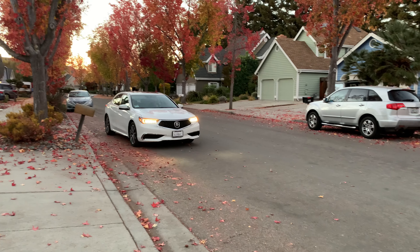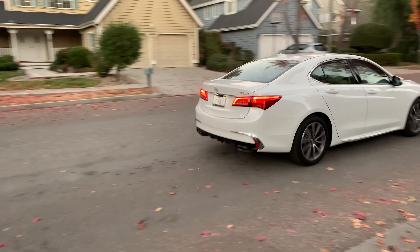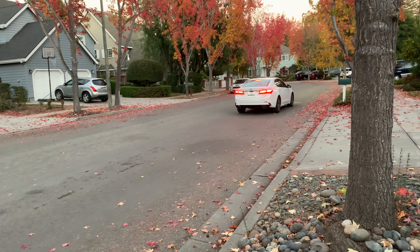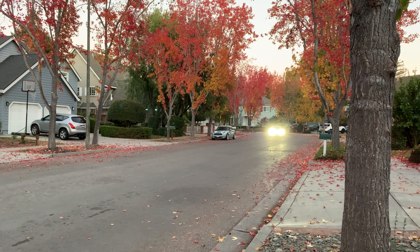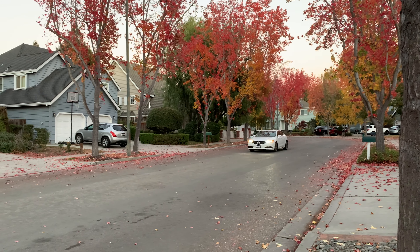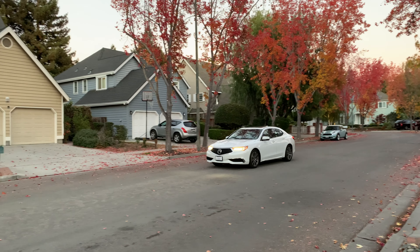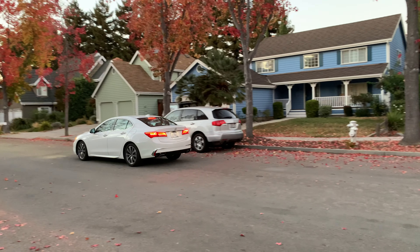Bây giờ mình sẽ chạy vài vòng khu vực quanh đây cho các bạn coi, cảnh ở đây rất đẹp. Video tiếp theo thì mình sẽ quay chi tiết cụ thể về tính năng tự thắng, giữ khoảng cách và chạy theo lane trên chiếc xe này. Nếu các bạn thấy video này hay thì nhớ like, share, subscribe ủng hộ mình nha. Hẹn gặp lại các bạn ở video tiếp theo. Bye bye.